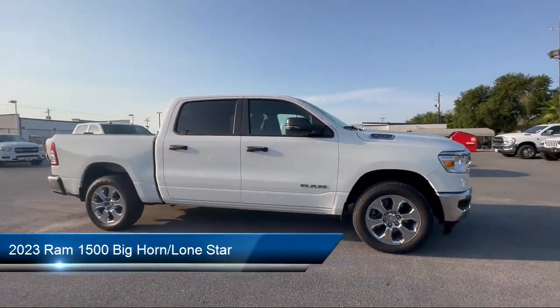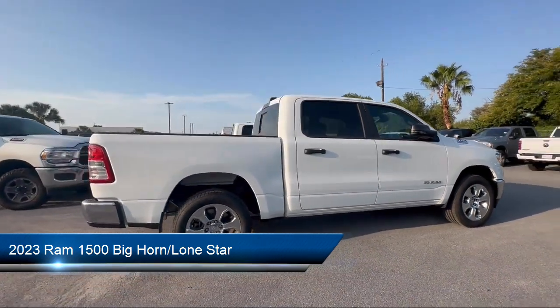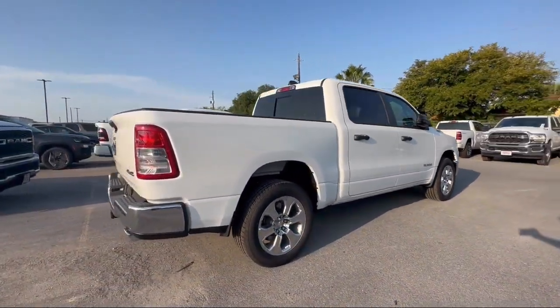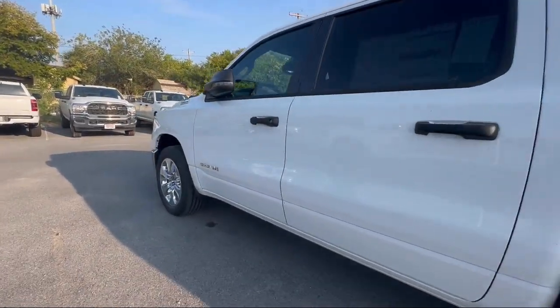It comes equipped with a leather steering wheel with auto tilt-away, keyless entry, Sirius XM Guardian emergency communication system, park view rear backup camera, and chrome bumpers.